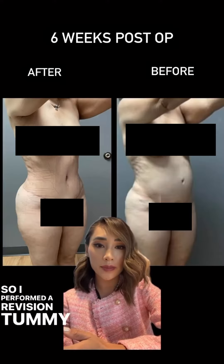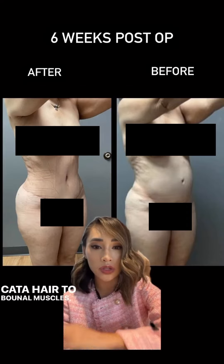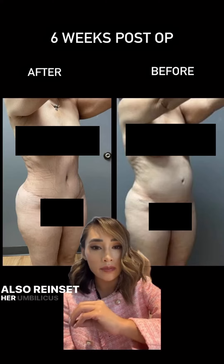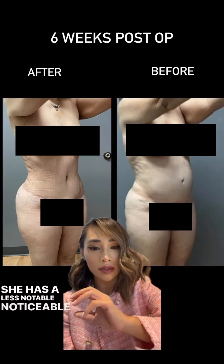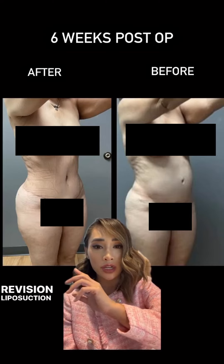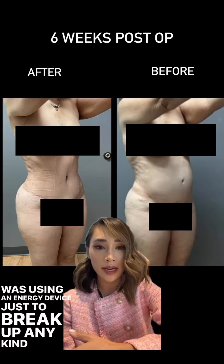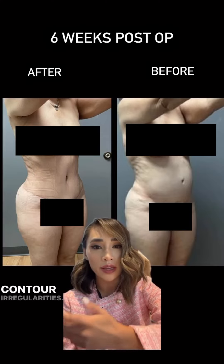So I performed a revision tummy tuck on her where we plicated her abdominal muscles, lowered her tummy tuck scar, and also reinserted her umbilicus and revised that scar around it so she has a less noticeable incision. I did perform revision liposuction of her back bra roll, where most of it was using an energy device just to break up any kind of fibrosis or adhesions to achieve a better contour without irregularities.